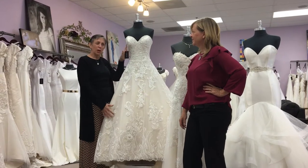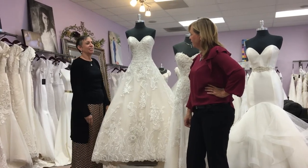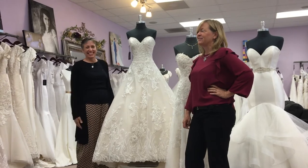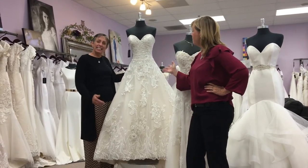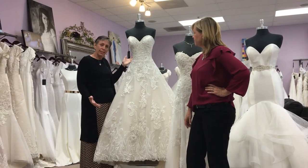This is our first dress — we have the ball gown. And it's beautiful. Why are ball gowns amazing, Carla? Because they're my favorite. No matter what we do, this is her favorite. It's the princess dress — it's what totally makes you the princess.